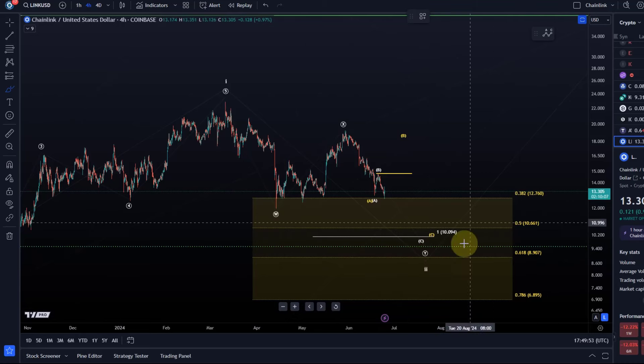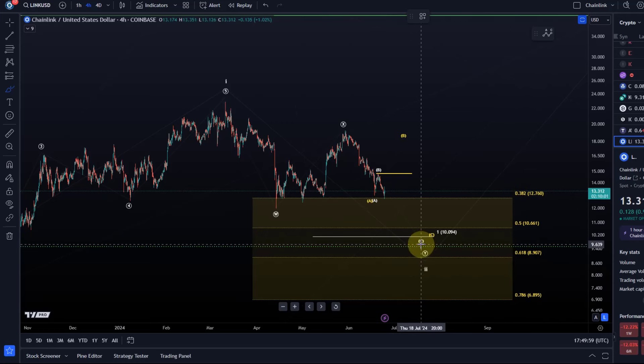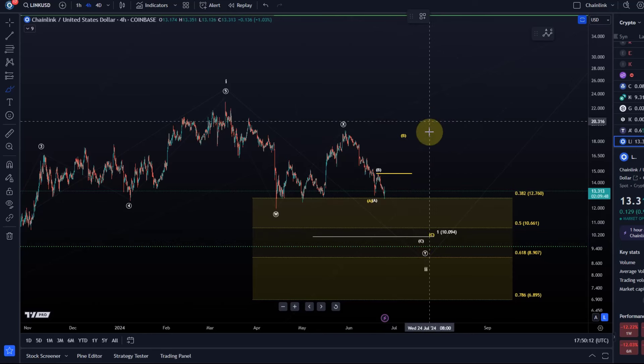At the moment I'm looking at this still as a wave 2 correction — no change. The overall wave 2 correction should finish somewhere in the region between $6.89 and $12.76, so there's still plenty of space. Link is one of the coins that has the most space left in its support area, which is pretty good.